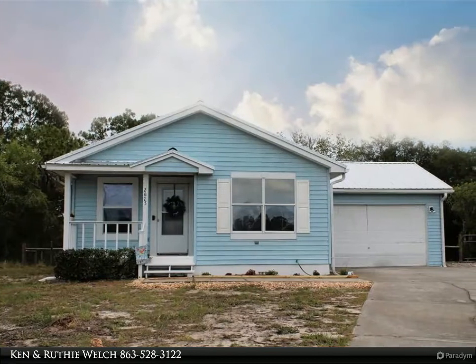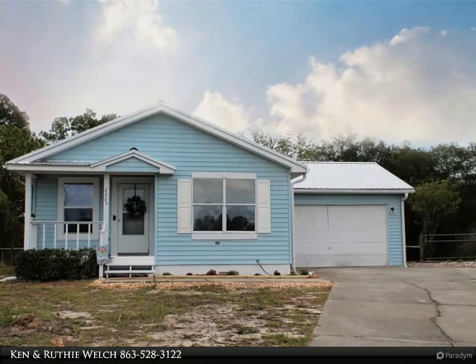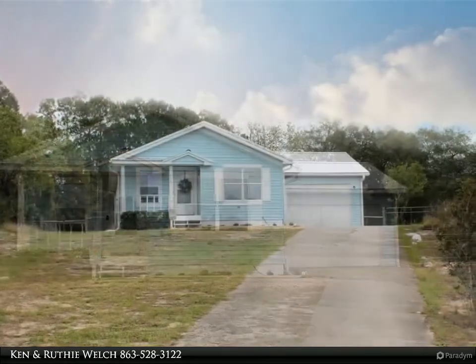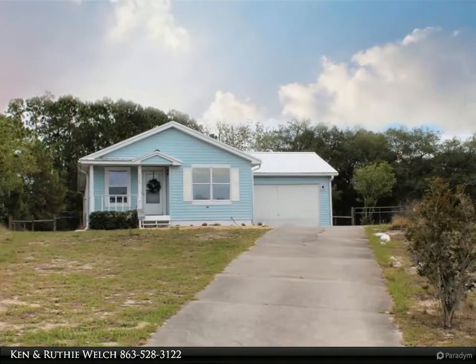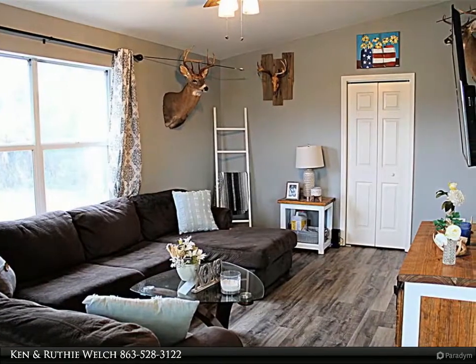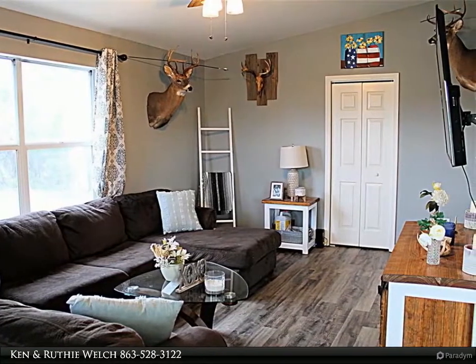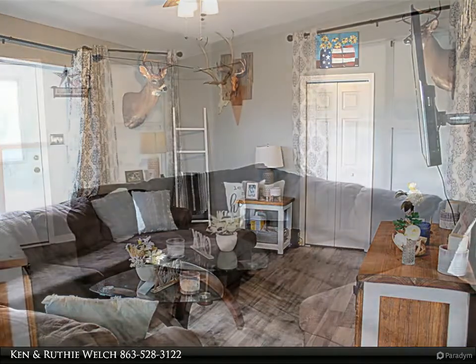This Century 21 At Your Service Realty property video is presented by Ken and Ruthie Welch. This home is on 0.55 acres with a fenced backyard. The home has solid surface countertops, cathedral ceiling, and new flooring — Nucor, a waterproof vinyl — throughout the entire home. The house is well maintained and recently received a new metal roof.